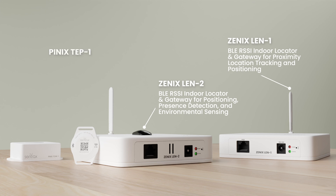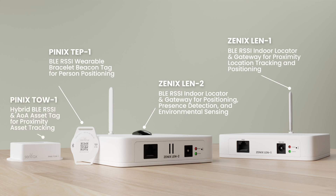PNIX TEP 1: BLE-RSSI Wearable Bracelet Beacon Tag for Person Positioning. PNIX TOW 1: Hybrid BLE-RSSI and AOA Asset Tag for Proximity Asset Tracking.